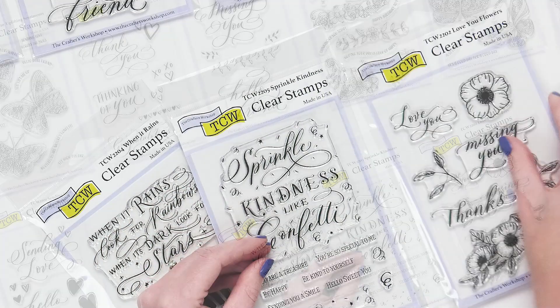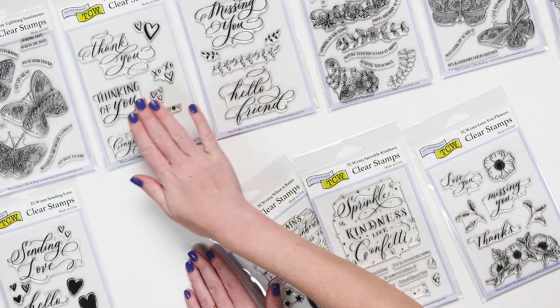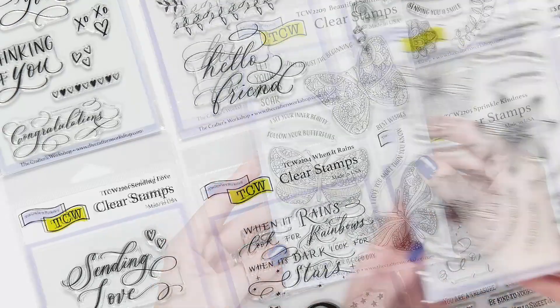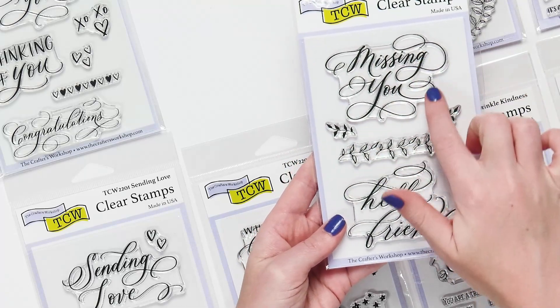So let's look at a few of them. As you can see there are all kinds of really pretty spring — and perfect for any project really — spring clear stamps. There are different butterfly ones, lots of florals, and some gorgeous sentiments.